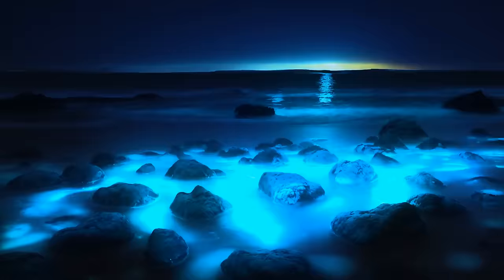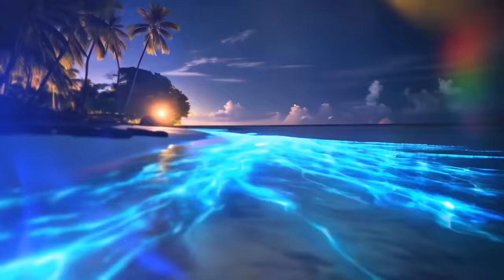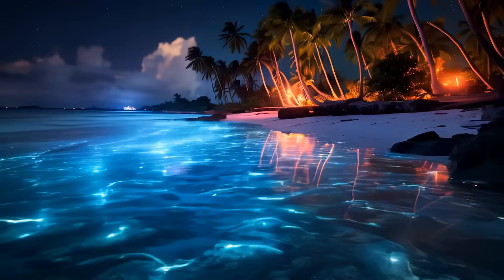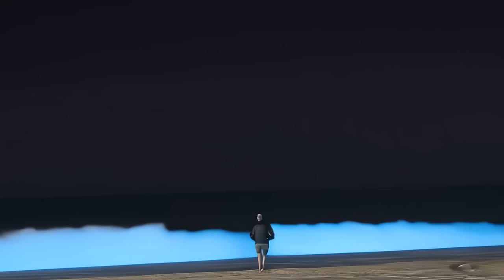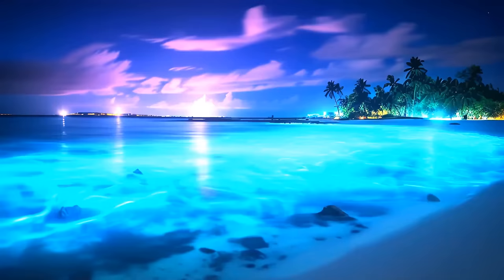The plankton produces this light using a chemical called luciferin. These enchanting plankton can appear at any time of year, but the best chances of seeing them are from June to December, when there's a higher volume of plankton in the seas of the Maldives. You'll only witness the magic when tidal currents bring them close to shore in large numbers. It's hard to predict exactly when this show will happen, so do your research and prepare to take photos with a high ISO.